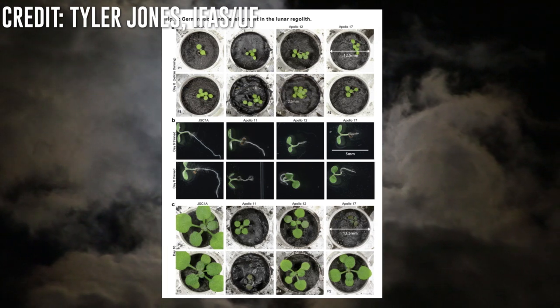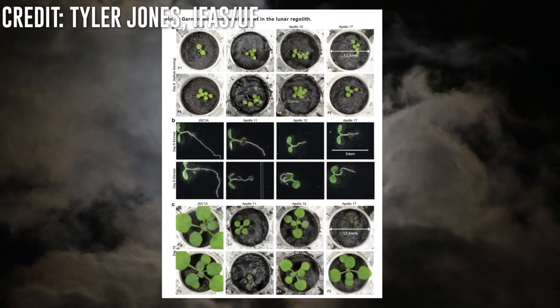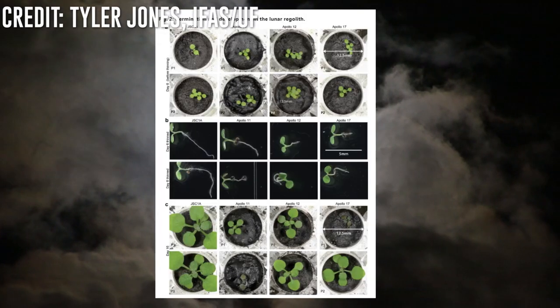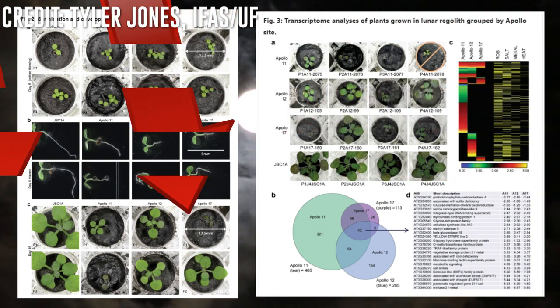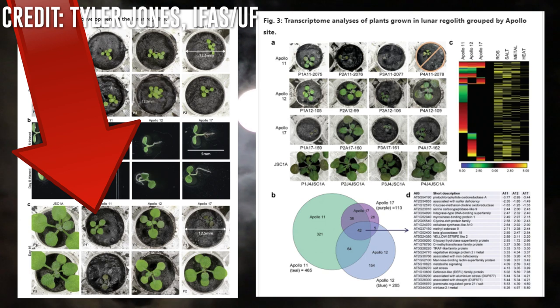But the amazing thing here is that all of the pots bore plants. Some of them were worse off than others, and those featured a strange violent coloration — a telltale sign that the plant is stressed out. Apollo 11's return samples were the most difficult to grow in, and curiously, these particular samples were exposed on the lunar surface for the longest period of time. So there's no telling if lunar farming will even be viable in the future, given the results of this study.